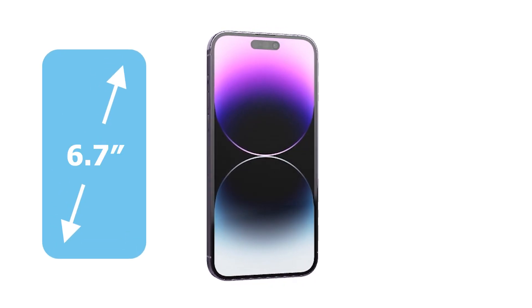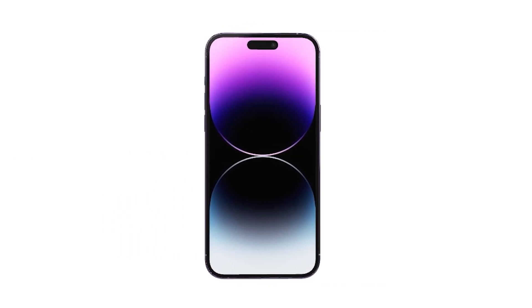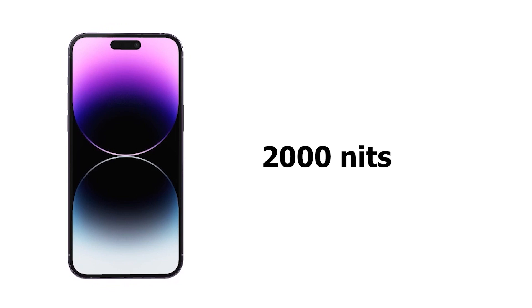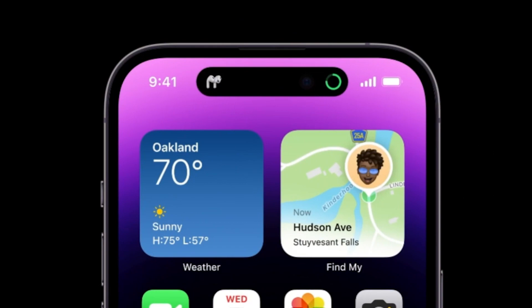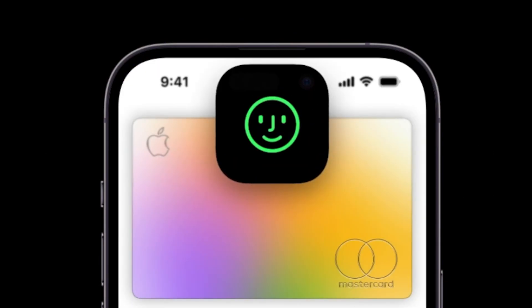The screen, although the same size, now has the always-on display. The max brightness is now 2000 nits, compared to 1200 nits on the 13 Pro Max. The new notch is called the Dynamic Island. It can smartly act as a multitasking window or notification panel.